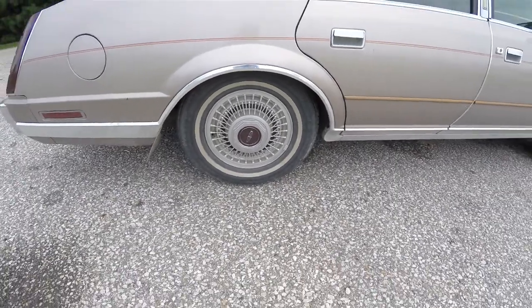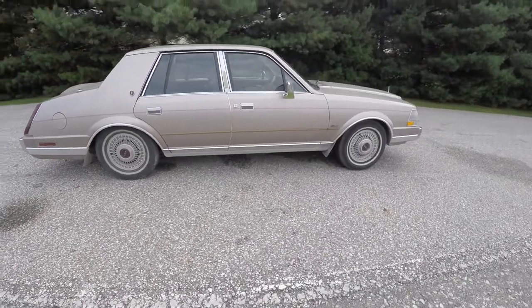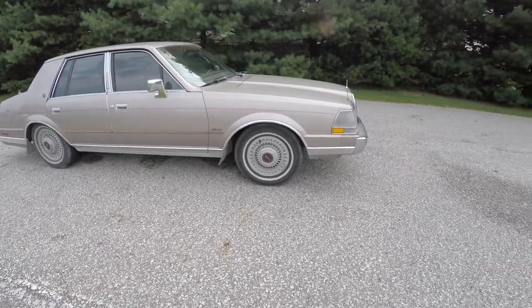15 inch aluminum wheels. Does it have heated exterior mirrors? Power sunroof?